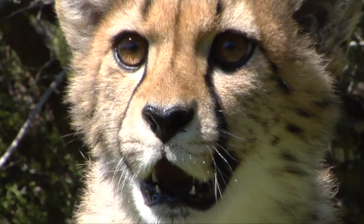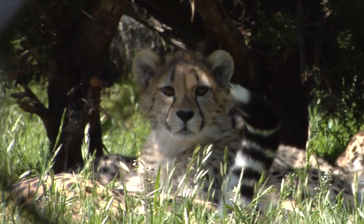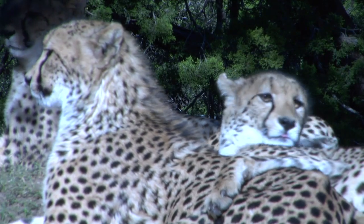How do cheetahs make such sharp turns while running nearly 70 miles per hour? Well, it's all about the tail. Their muscular tail acts as a rudder and a counterweight while turning, to prevent rolling or losing balance.